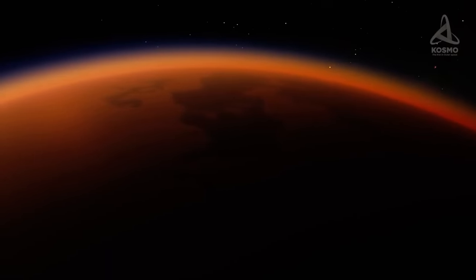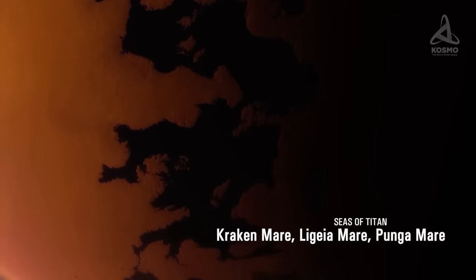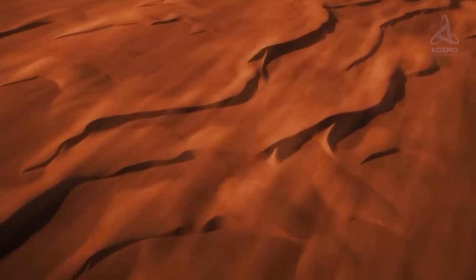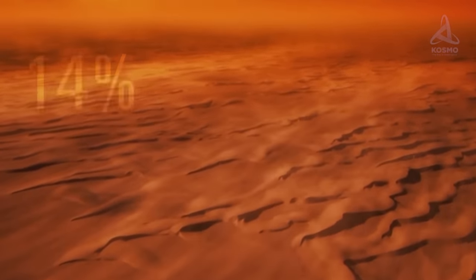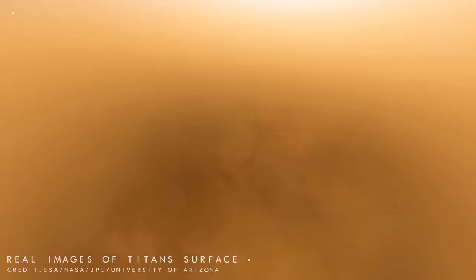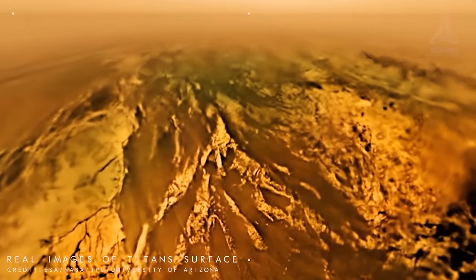The biggest lakes are referred to as seas or mares and they have been dubbed after mythical sea creatures: Krakenmare, Ligea Mare and Punga Mare. There are dunes on Titan's equator, which is explained by the fact that the climate in that area is the driest. These areas account for 17% of the overall surface of this moon, with mountains and labyrinths making up 14% and 1.5% respectively. Most of Titan's surface, or 65%, is covered by plains. Mountain ridges stretch for several dozens of kilometers, with their height reaching several kilometers.